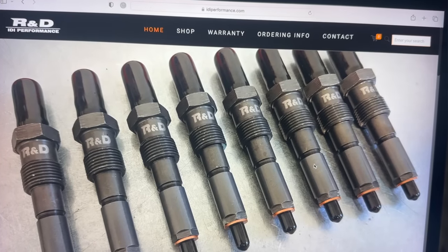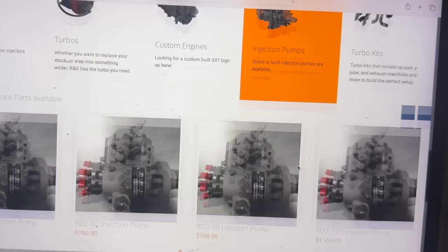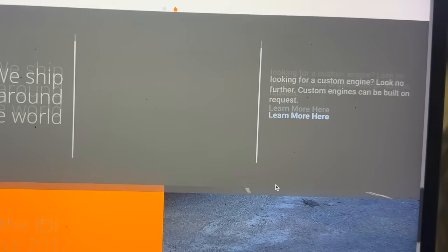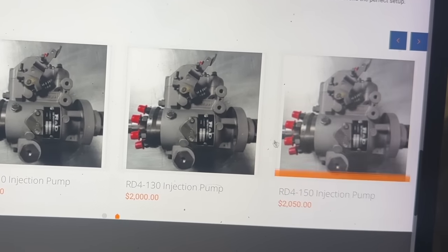We can look at it this way: R&D, another company that specializes in IDI performance, has stage one, stage two, and stage three rotary injection pumps — the DB2 and DB4 varieties. They're pretty much set up for 450 to 500 horsepower from your IDI, but they don't push it past that. That's most likely why Hypermax went with the eight-cylinder P-pump hybrid that they developed for this build.